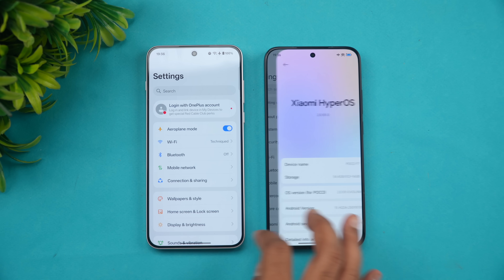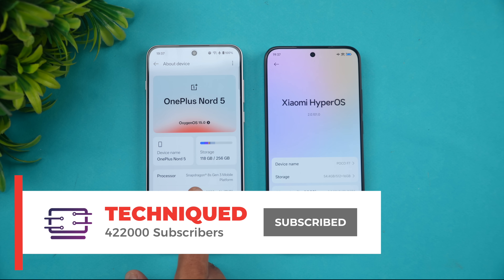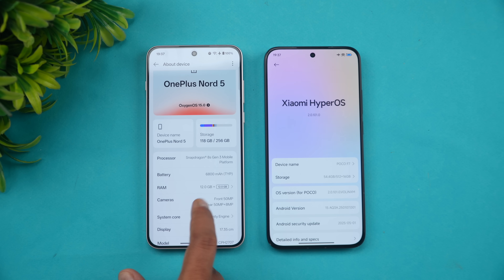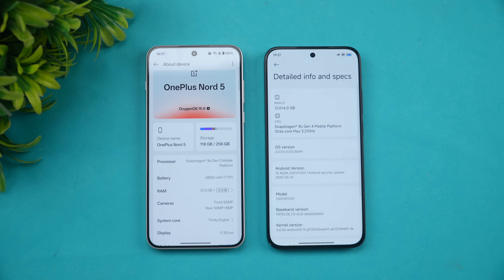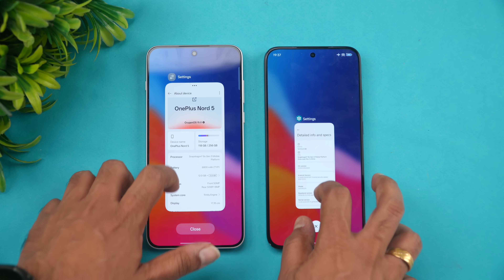On the OnePlus Nord 5 we have OxygenOS 15, Snapdragon 8s Gen 3 — a slightly older chip — 12GB RAM, 6800mAh battery, and Android 15. On the Poco F7 we have HyperOS 2.0, the latest Snapdragon 8s Gen 4, Android 15 out of the box, and 12GB RAM. One major differentiating aspect: the OnePlus uses UFS 3.1 storage while the Poco F7 uses UFS 4.1.